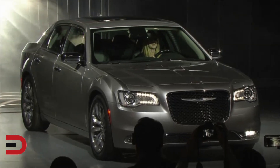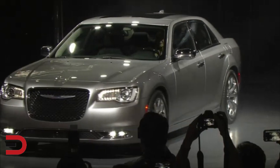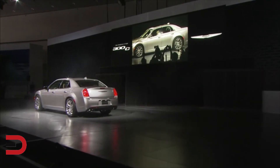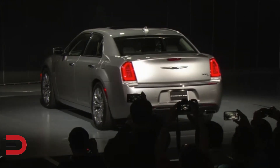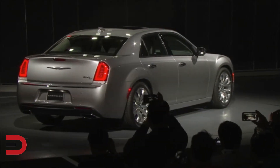Ladies and gentlemen, the 2015 Chrysler 300C — even stronger sculpture appearance. The signature proportions of the new 300 make it the most expressive American large sedan on the road today. And with its world-class quality materials and technology, our new large rear-wheel drive sedan represents the essence of the Chrysler brand.